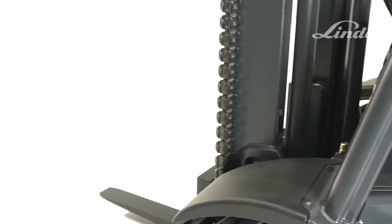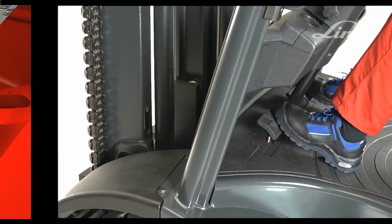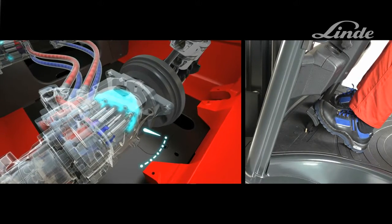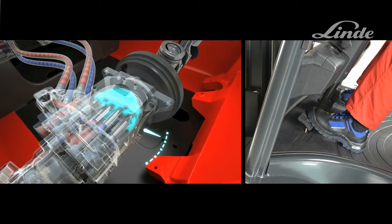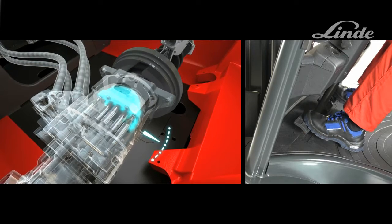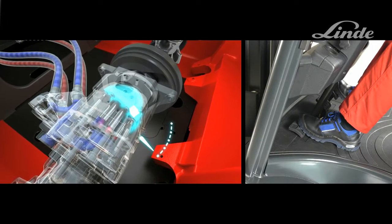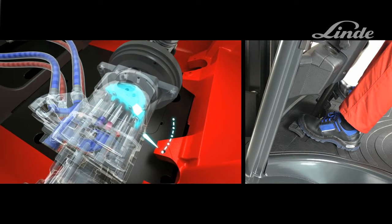The Linde twin pedal driving control allows precise operation in both directions. By pressing on the right-hand pedal, the swashplate swivels and the truck accelerates steplessly in the forward direction. As soon as the pedal is released, it returns to the neutral position and the truck smoothly decelerates to a stop. By pressing on the left pedal, the swashplate pivots in the opposite direction, causing the oil to flow in the reverse direction.